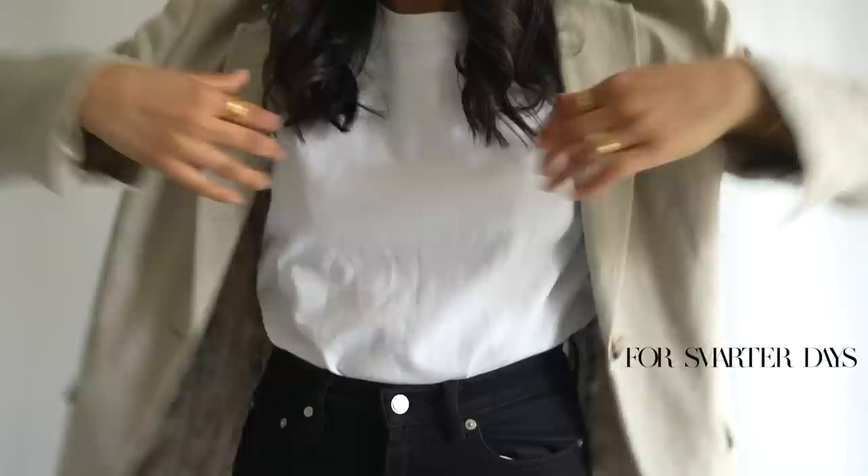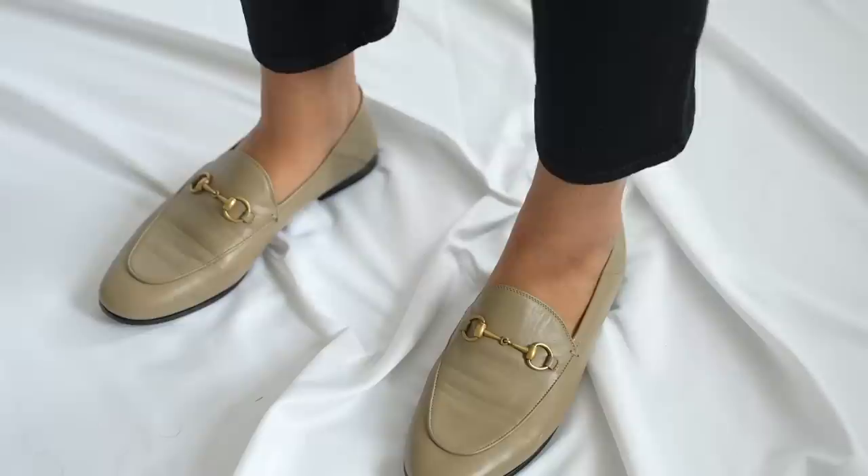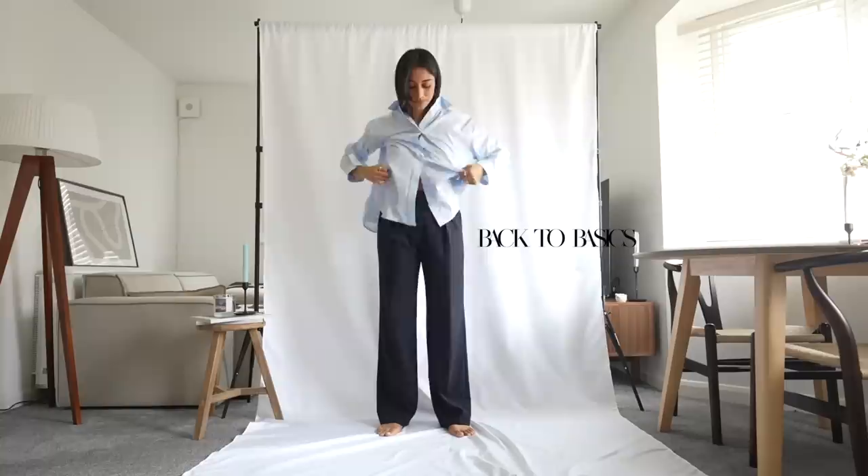Jeans and a t-shirt is very casual, but for those smarter days you can actually dress it up. I wanted to share something with black jeans because I feel like black jeans look a little bit more chic. If you just throw on something like a blazer and some really nice accessories, you can really pull that whole look together and elevate it to something a little bit more classy and sophisticated, especially when finished off with some really beautiful loafers.